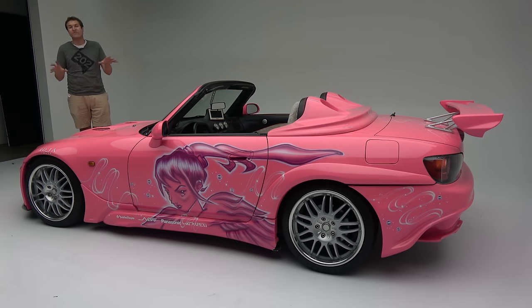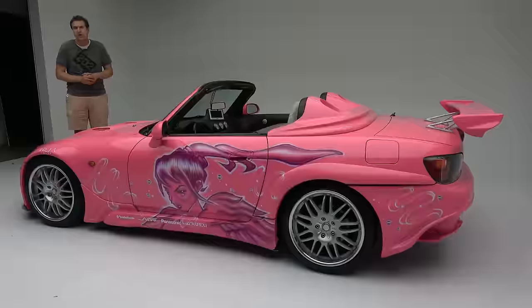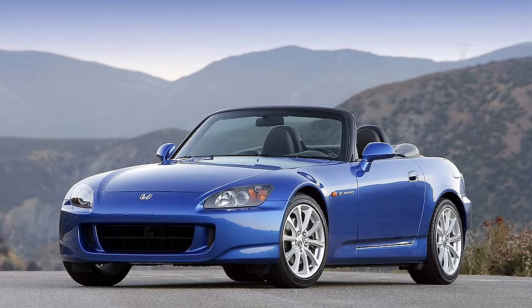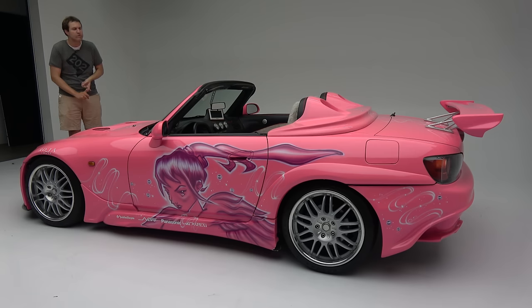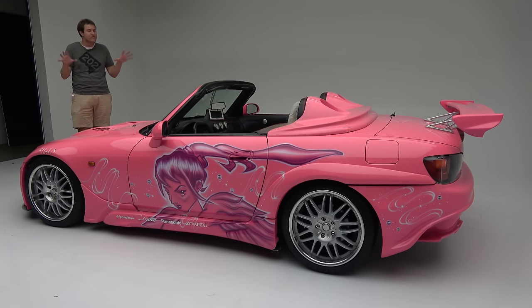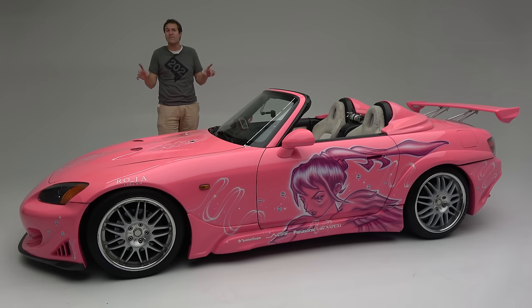So let's talk S2000. You probably already know the S2000 — it was Honda's rear-wheel drive sports car made from 2000 to 2009. And just about every enthusiast knows: manual transmission, rear-wheel drive, two-seater. It was a fantastic car, one of the very best sports cars made during the 2000s.